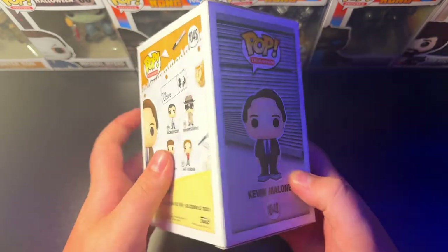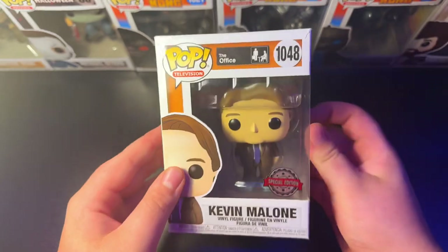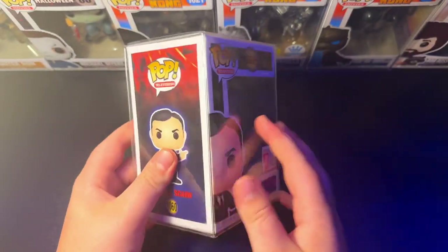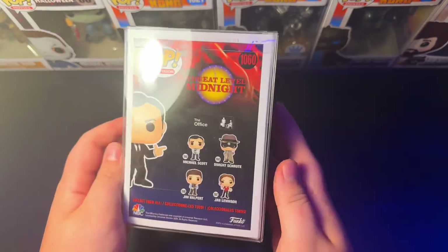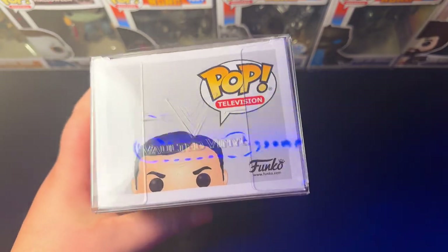Next in the set, we have 1048 Special Edition Kevin Malone Boxed Lunch. Gotta have this one — it's not Ashton Kutcher, it's Kevin Malone. And you can't forget about the Only at GameStop exclusive 1060 Threat Level Midnight Michael Skarn. Gotta have this figure. I love Michael Skarn — one of my favorite office Funkos.